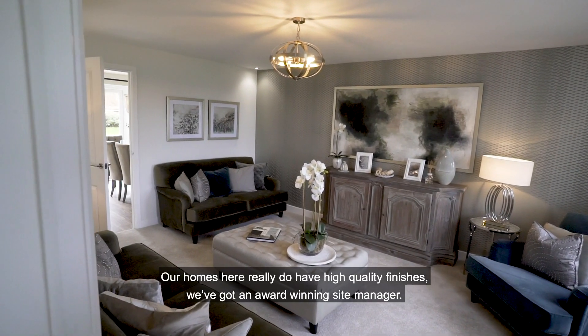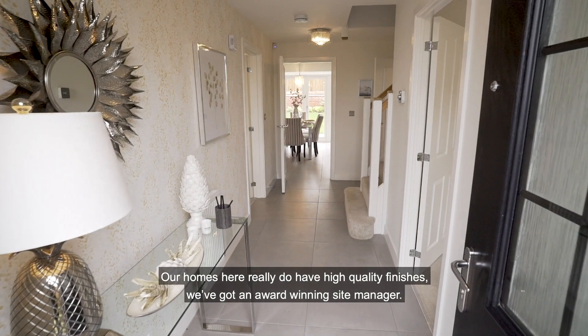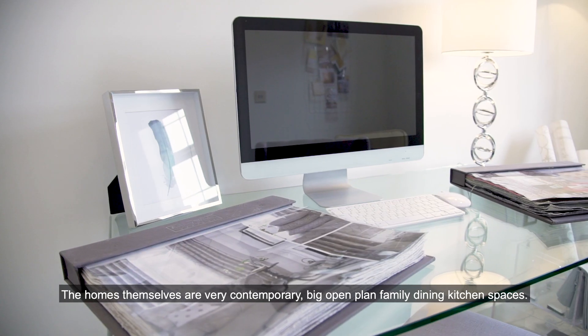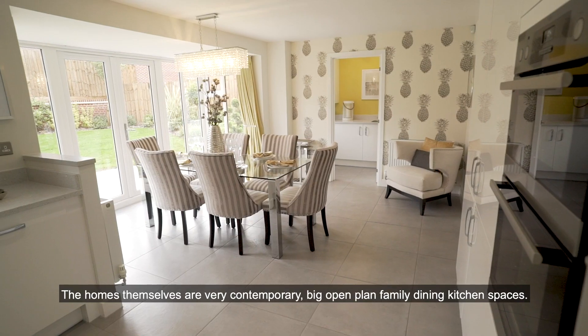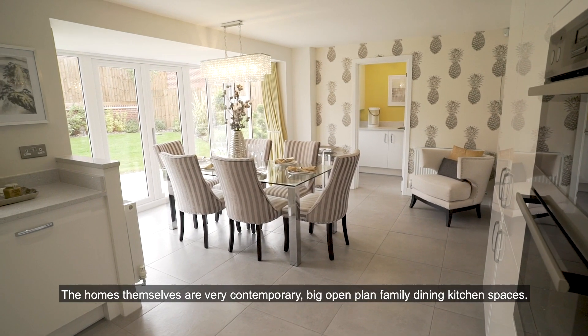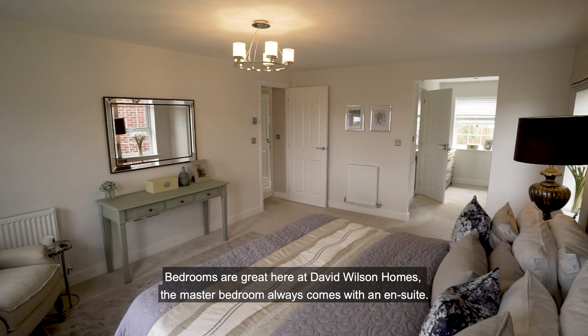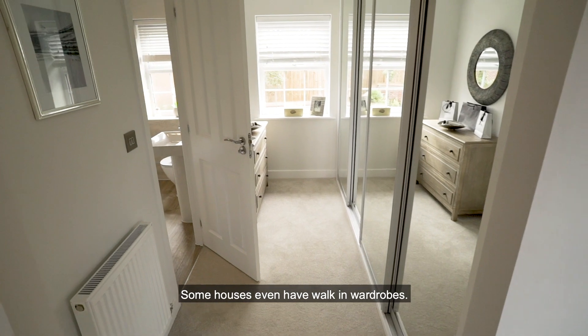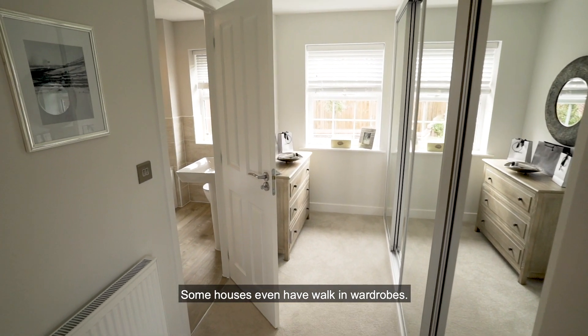Our homes here really do have high quality finishes. We've got an award-winning site manager. The homes themselves are very contemporary with big open plan family dining and kitchen spaces. Bedrooms are great here at David Wilson Homes — the master bedroom always comes with an ensuite, and some houses even have walk-in wardrobes.